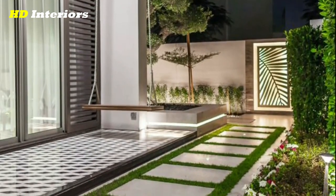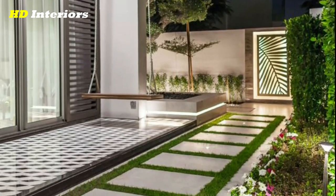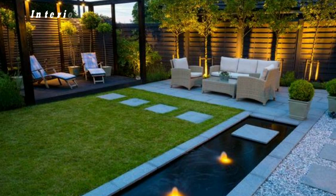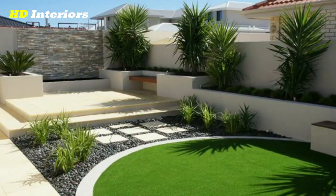Install an outdoor kitchen. An outdoor kitchen can be a great addition to your backyard, especially if you love to entertain. Consider installing a grill, sink, refrigerator, and counter space to create a functional and convenient outdoor cooking space.